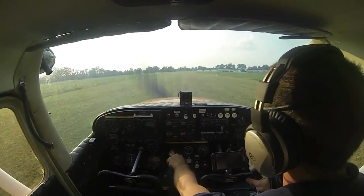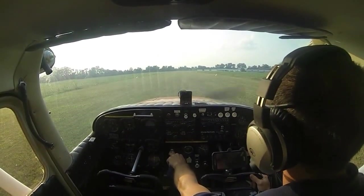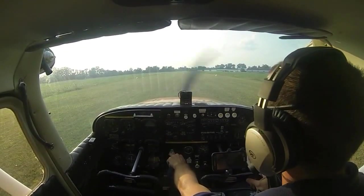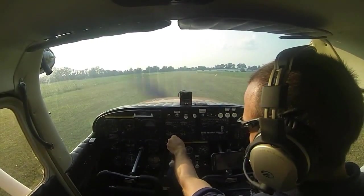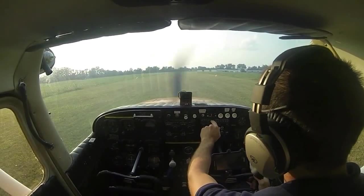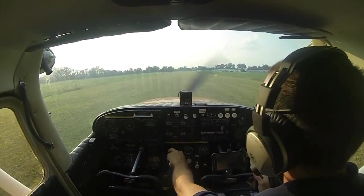38 Yankee, roger, takeoff will be at your own risk. Wind 260 at 12. Takeoff at your own risk, Class Delta transit approved, 3 Yankee. We're good to go through their Class Delta now, heading westbound Ann Arbor. We'll switch over to Belleville frequency, 122.9, and make a quick departure call, monitoring Willow Run while we do that.